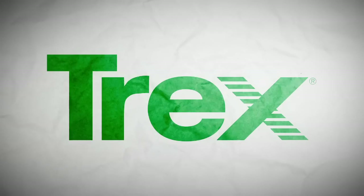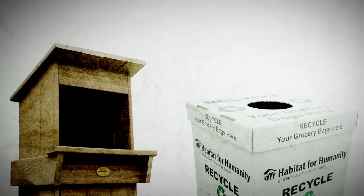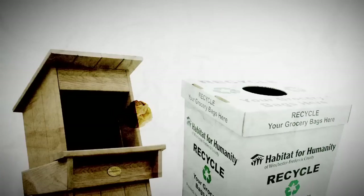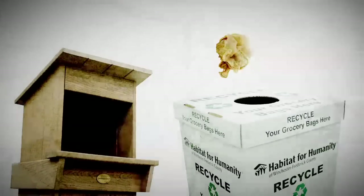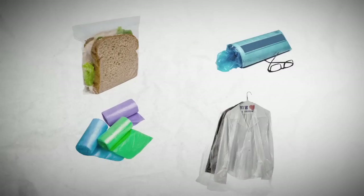These days, recycling plastic bags is practically second nature. Most people know the harm that plastic bags cause the environment and take care to collect and deposit them at grocery stores and recycling centers. But when it comes to other types of household plastic, do you know what can and cannot be recycled?